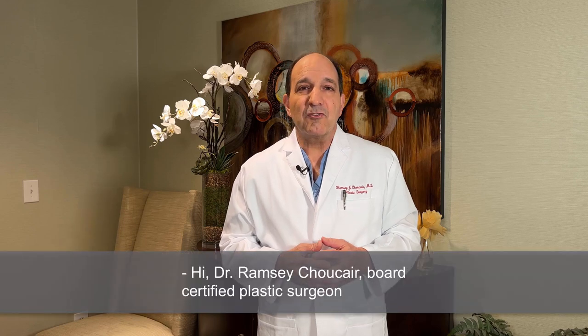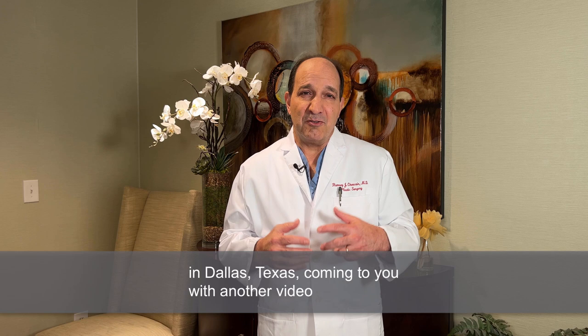Hi, Dr. Ramsey Shoke here, a board-certified plastic surgeon in Dallas, Texas, coming to you with another video to educate our patients about aesthetic plastic surgery.